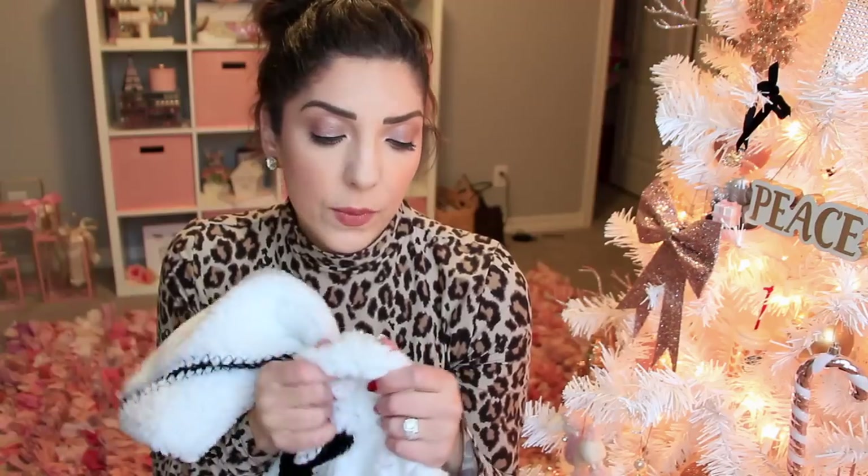Speaking of throws, I actually have one laying on top of me right now from Victoria's Secret from my parents. It just says Victoria's Secret on it and on the other side it has the really, really soft fluffy Sherpa. It's so cozy. My parents definitely went overboard, but again I'm super grateful — they were just so, so generous.